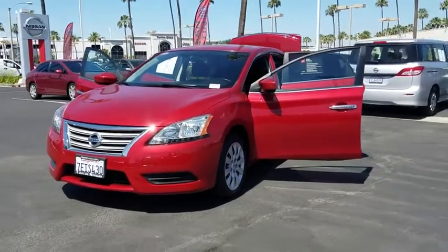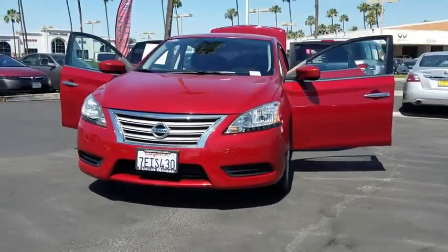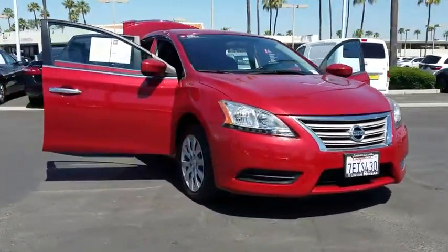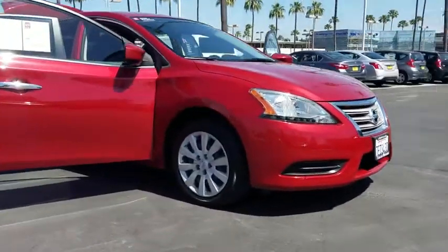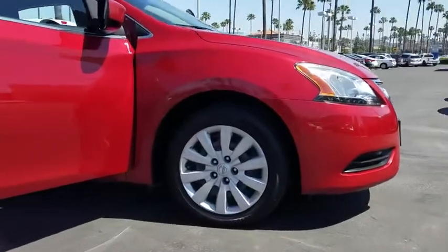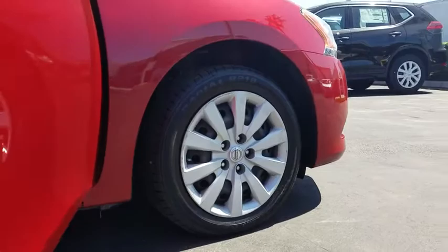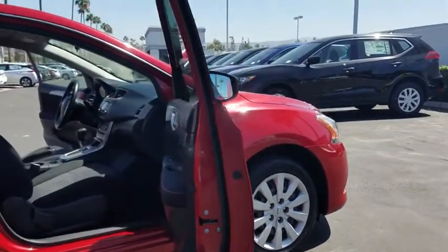The 2014 Nissan Sentra. With its spacious and versatile interior and stellar fuel efficiency, the Nissan Sentra is the obvious choice for anyone who wants to enjoy a stylish and comfortable ride. This vehicle has less than 40,000 miles. Here are some of this vehicle's great options.